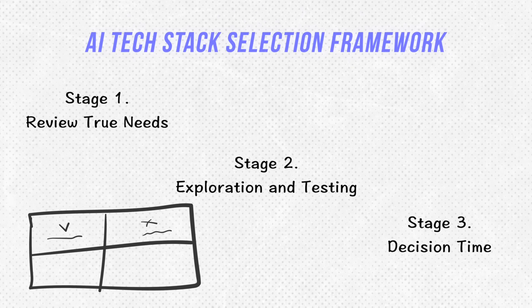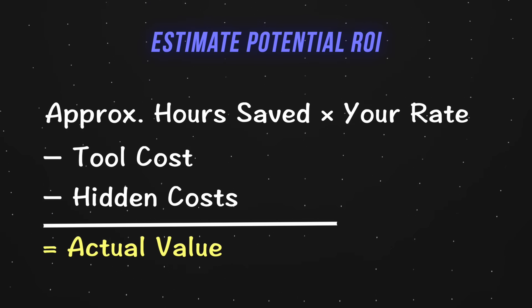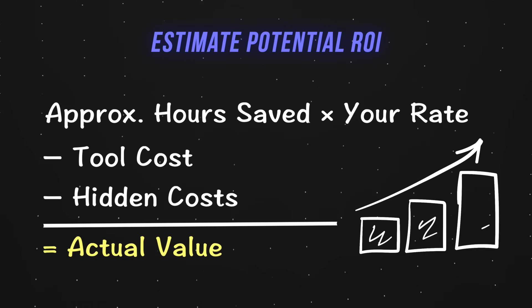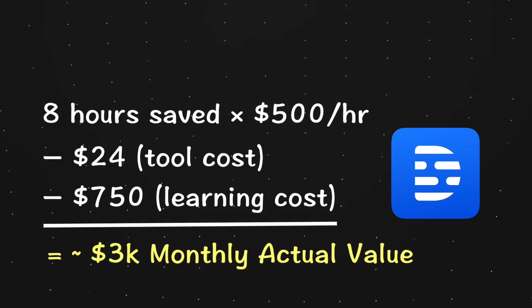Stage two is exploration and testing. Research available options and test with real use cases. Beyond features, I also study the company behind the tool: their AI development philosophy, data handling policy, and transparency. For example, Claude and Anthropic are transparent about AI safety principles, while other companies are vague on that. I also study founder interviews — that tells you a lot about how they'll handle your data. Finally, decision time: I use a simple ROI formula — estimate approximate monthly time cost saved, minus tool cost and hidden costs like learning time or integration time.